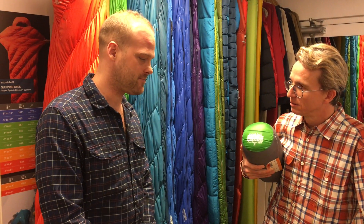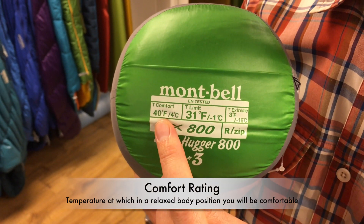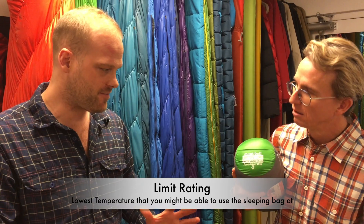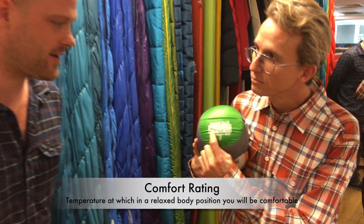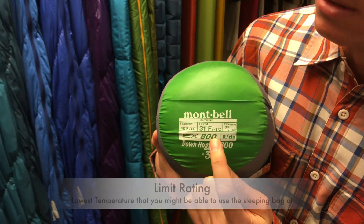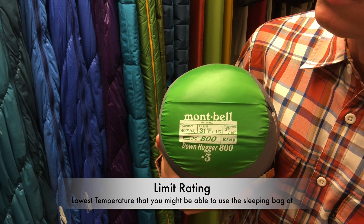So if you are a cold sleeper like me, I should probably be using that comfort rating, right? All of us are going to use these two numbers to figure out where we are in that range. For Brendan, he's going to look at using the sleeping bag under warmer conditions, but I personally have used this sleeping bag down to really quite low temperatures, and as long as you're prepared to add some layers and ball up into that fetal position, you might be okay.